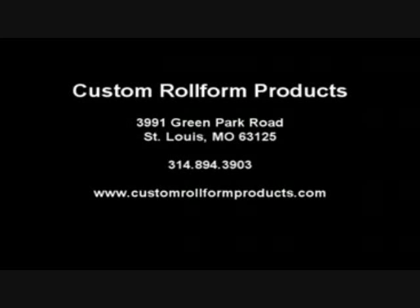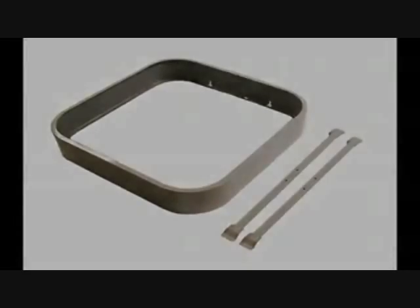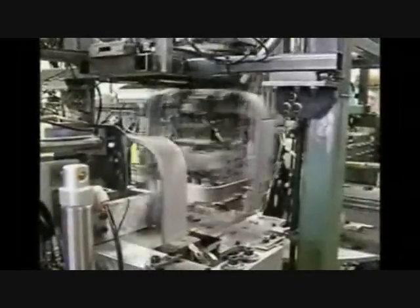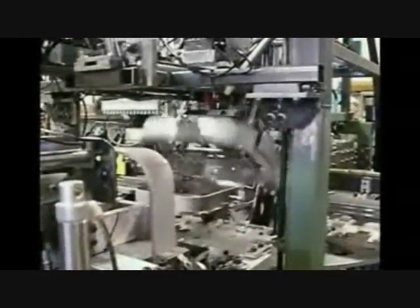Custom Rollform is more than rollform equipment and applications. We are one of the few equipment manufacturing companies that can design and manufacture complete turnkey fabrication systems. We are not a component integrator that ties various systems and components together from a variety of manufacturers. Everything you see on this video was designed and manufactured by a single-source manufacturer, Custom Rollform Products. All the programmed electrical, hydraulic, and pneumatic systems were designed and integrated by Custom Rollform to ensure you get years of service from a single-source supplier.